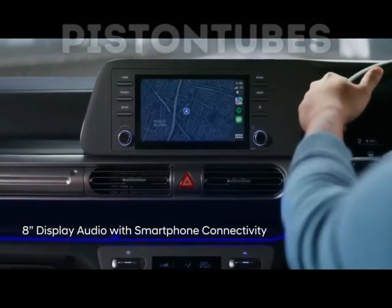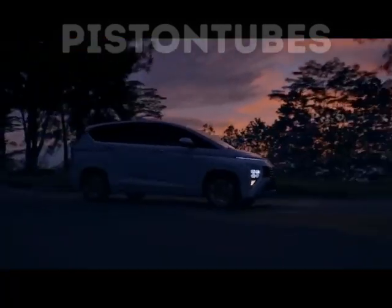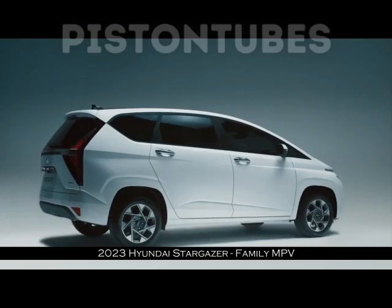We will review Hyundai Stargazer based on the test drive, and we will show the specifics from the logo of Hamiring. One of the Stargazer's unique features includes Hyundai SmartSense and Blue Link.